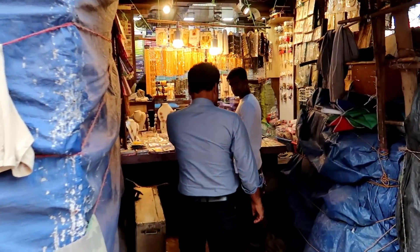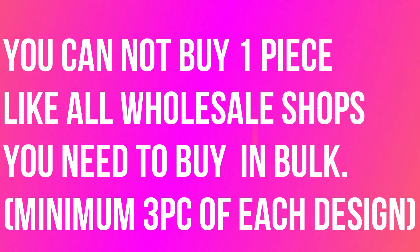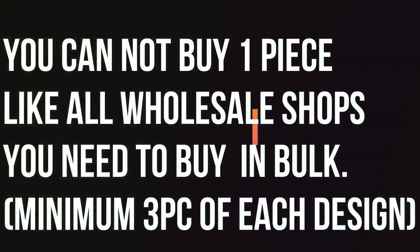You can see beauty sellers here. The most important thing is that you will not get single pieces because this is a wholesale shop, so you have to take in bulk. For all wholesale shops here, you have to take a minimum of 3 pieces of the same design.